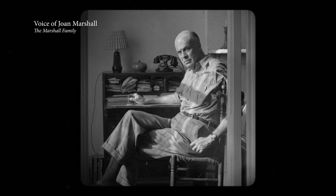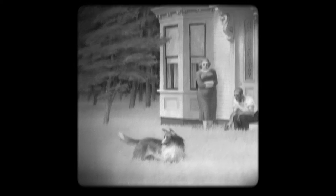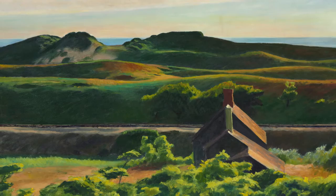He wasn't jovial. He wasn't what we would call garrulous and loquacious, so difficult to get to know. But that really doesn't translate when you look at the beauty and the joy and the color that he used in his palette here on the Cape.